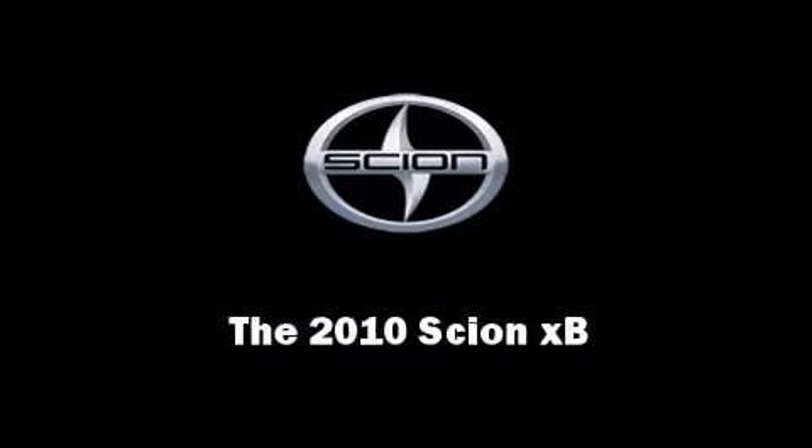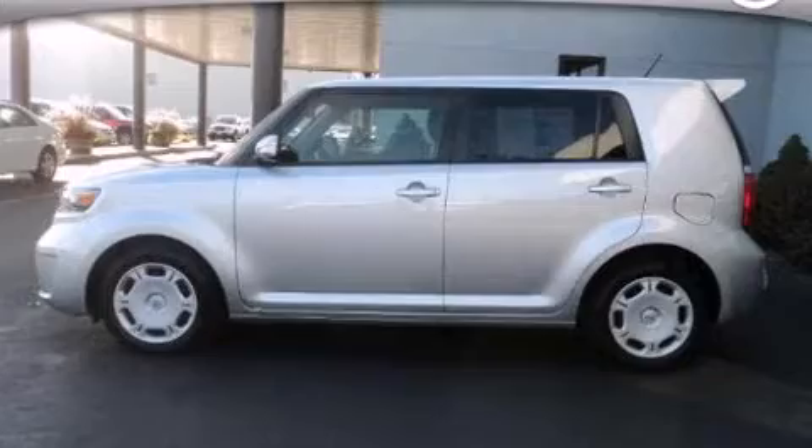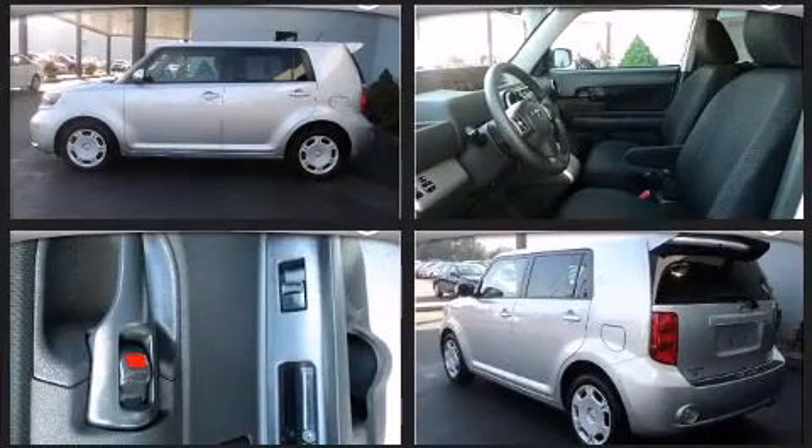Introducing the 2010 Scion XB. With just over 20,000 miles on the odometer, this vehicle rocks its class with four-cylinder efficiency and distinctive styling.